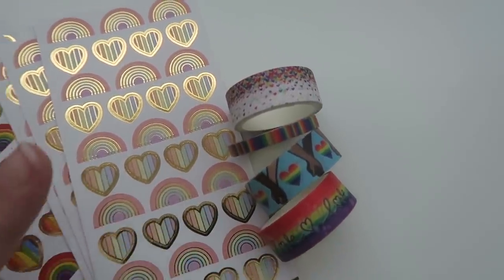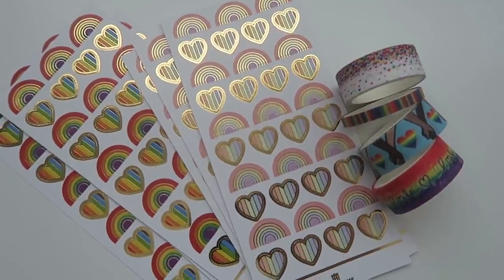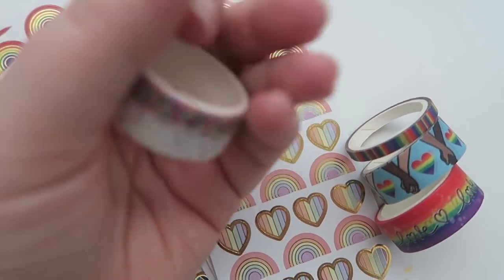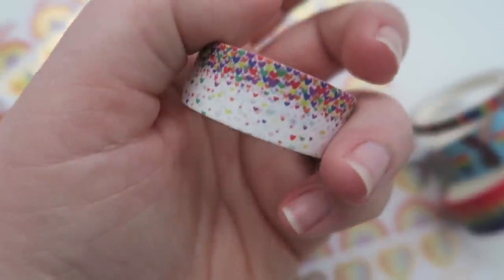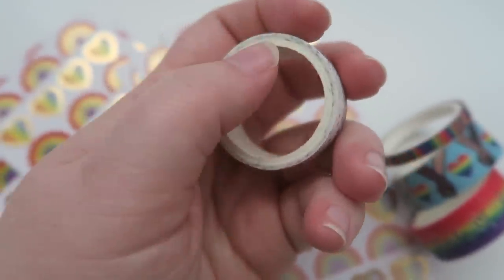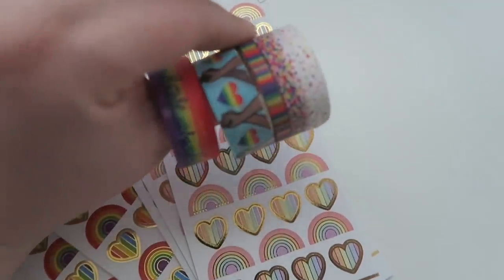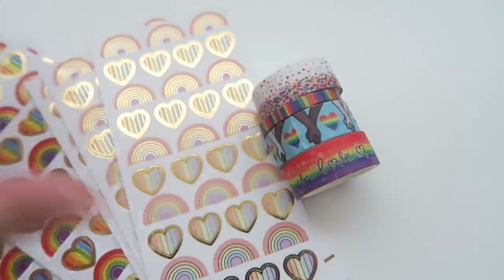There's also a four-pack of pride washi, and these are designed by a wonderful person in the planner community — I'll leave her Instagram handle below, I believe it's River and Ink. I'll write it on the screen if I misspoke. This washi really got me right in the feels. Look at that beautiful rainbow cascade — it's so pretty. The tape is really nice, and a lot of times you buy rainbow washi online and the colors aren't very vibrant, but this is so vibrant.